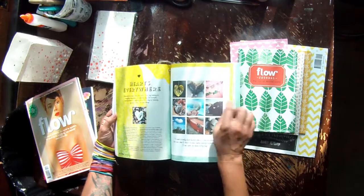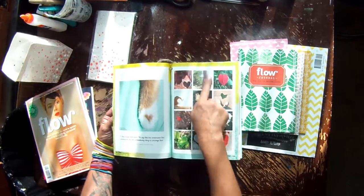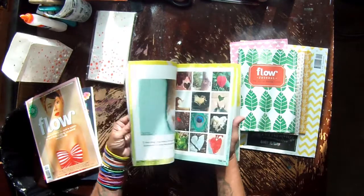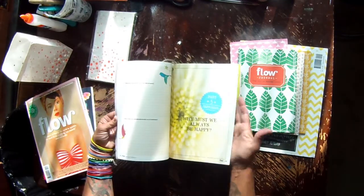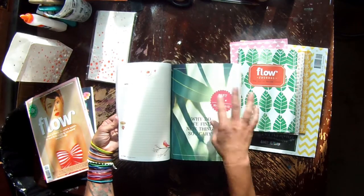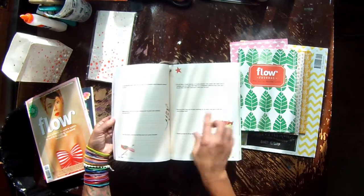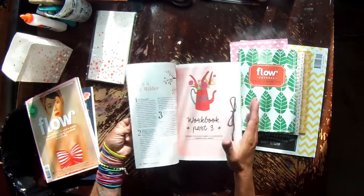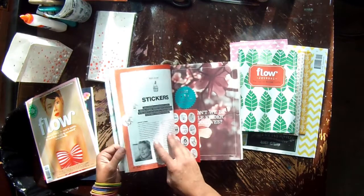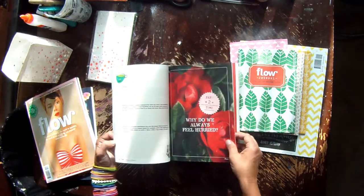There are hearts everywhere throughout, and they've documented it — love is everywhere. Different sections breaking it all down, with a little workbook at the end. I may or may not do a flip-through once I've completed it. I don't know if I want to write in the book because it's so precious, but I don't want to not use it either because it's awesome. I'm so excited to read and work through this book.